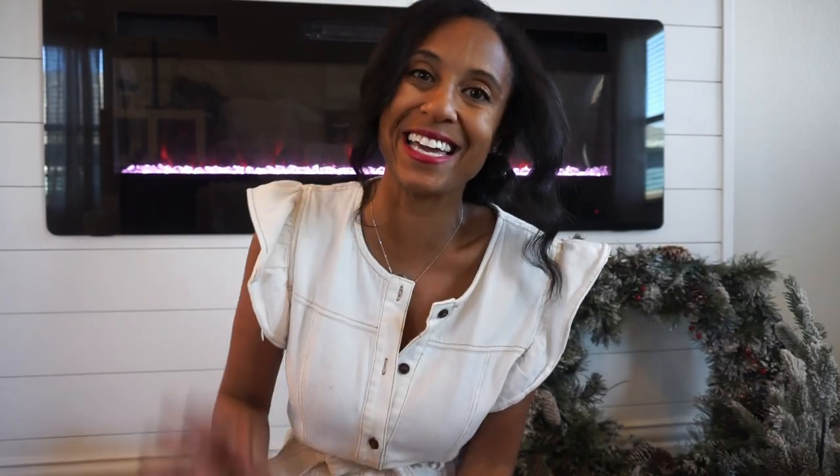I want to thank you guys so much for watching this video. A lot of my stuff is from Hobby Lobby so I may not be able to link it all, but I will link what I can down below. If you enjoyed this video, don't forget to give it a thumbs up. I am so excited for the 2024 Christmas season — thank you so much for watching and I will see you very soon with another holiday video. Bye everybody!